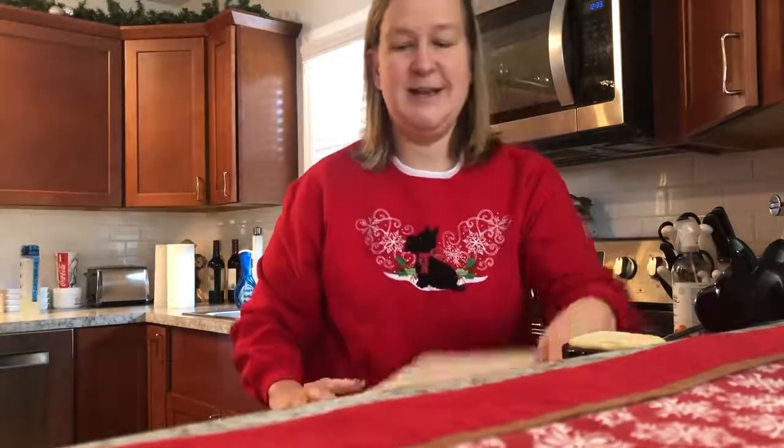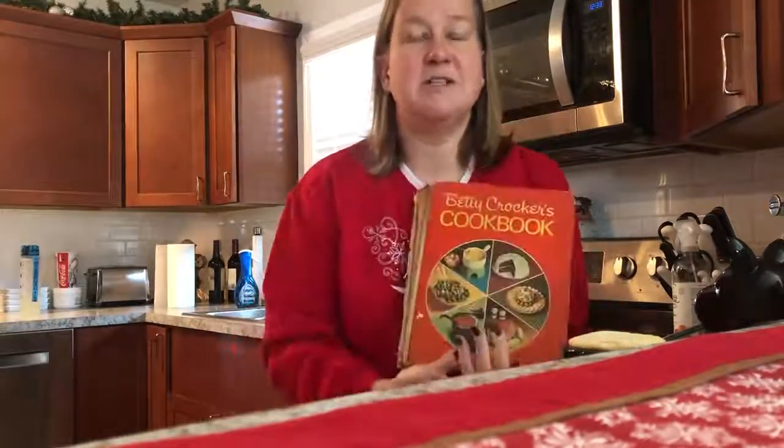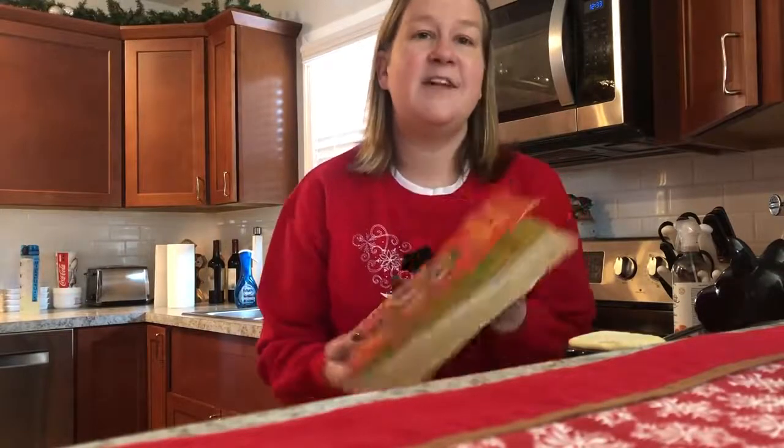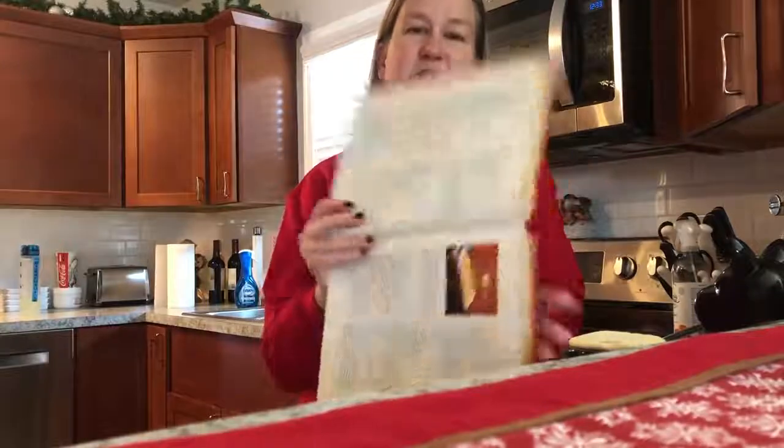She was immortalized by Marjorie Husted, a home economist and businesswoman who eventually became the voice of Betty Crocker on the radio. In 1928, Washburn Crosby joined with other milling companies to form the large brand known as General Mills. By 1950, cookbooks featuring Betty Crocker were in high demand. This particular cookbook was the first to feature pictures inside showing you what your final item should look like.